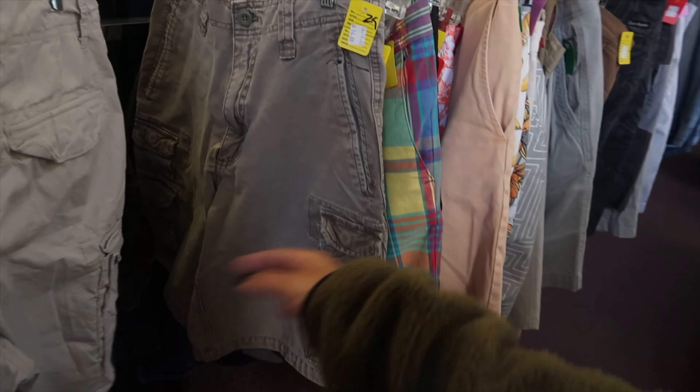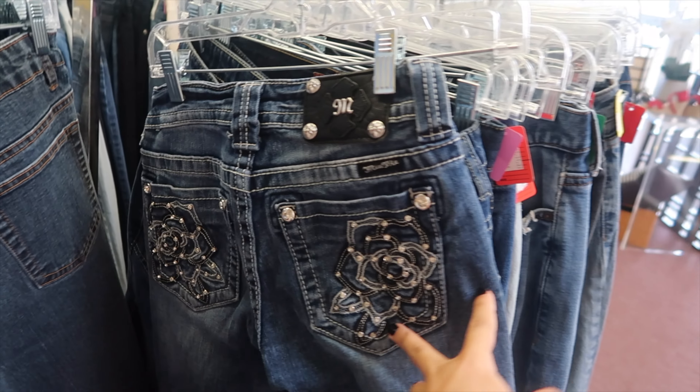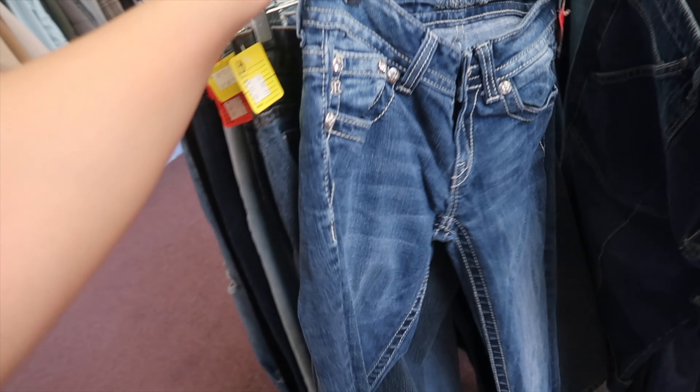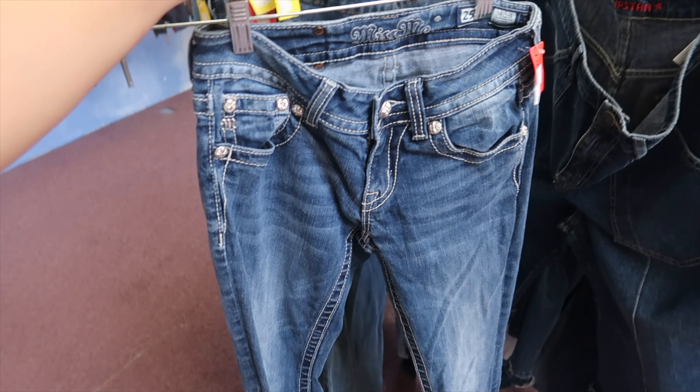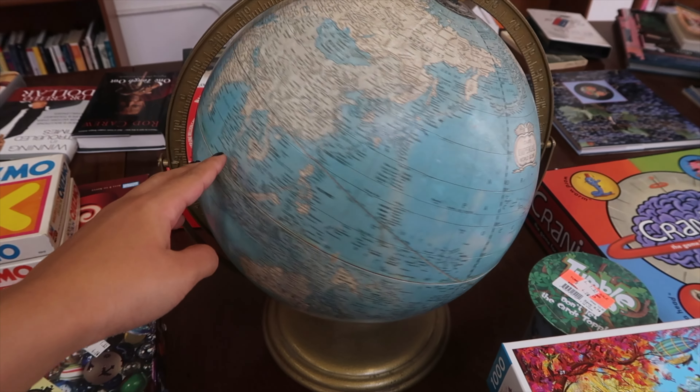I also found a couple pairs of cargo shorts in the men's section. I think cargo shorts are super easy to throw on for the summer. I also found these jeans — they caught my eye because of the pocket details in the back. It reminds me of old 2000s jeans, similar to True Religion vibes. And I also found like a globe, one of those globes that you would have in your elementary class. I thought it was so cool for my future home, but how am I going to fit this globe in my suitcase? So I left it.